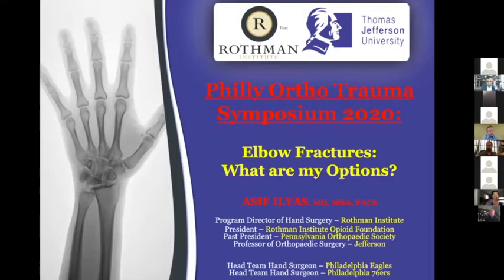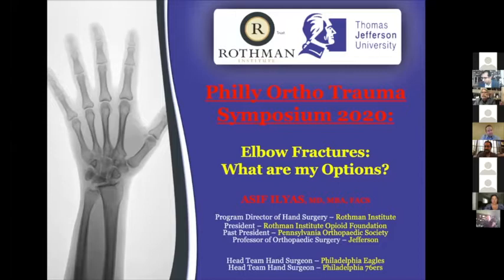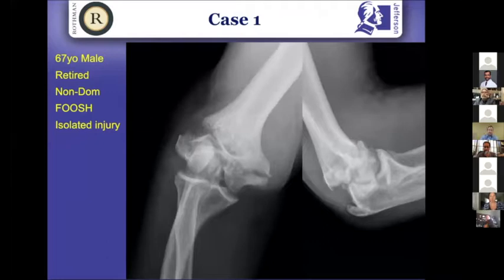Can everyone hear me okay? We've got a great panel here to discuss elbow fractures, a nice transition from supracondylars. Supracondylars are challenging, and having these experts show you all the nuances is how difficult it is to treat these injuries. Similarly with elbow fractures, there are a lot of nuances and decision points in the management. I want to get through three cases — at least two — highlighting these decision points: distal humerus, proximal radius, and an elbow fracture dislocation. No relevant disclosures.